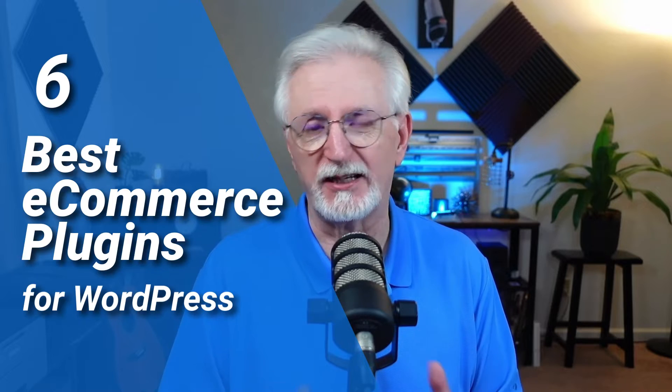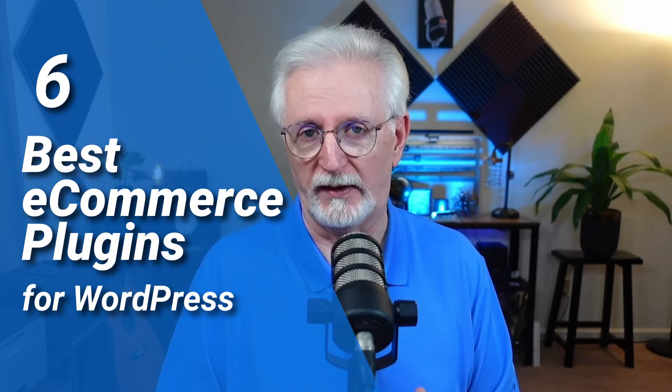Over the years, I've spent a ton of time setting up all kinds of e-commerce stores in WordPress, so I know how tough it is to sort through all the plugins and options out there and figure out which ones to use. So today, I'm going to share our six best e-commerce plugins for WordPress.